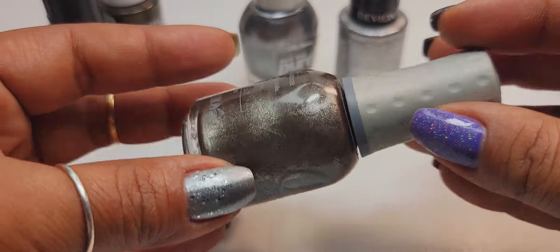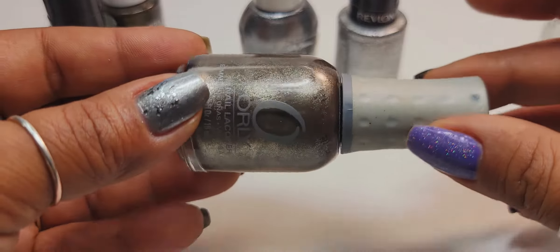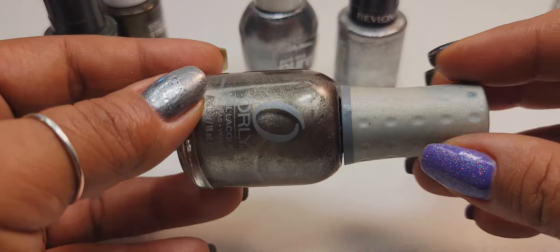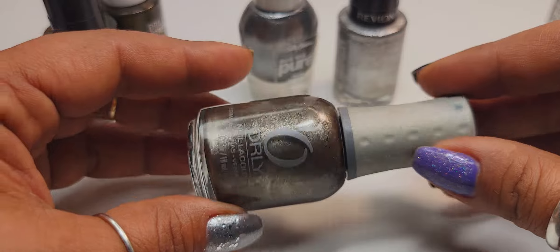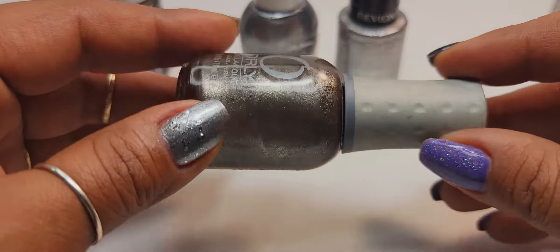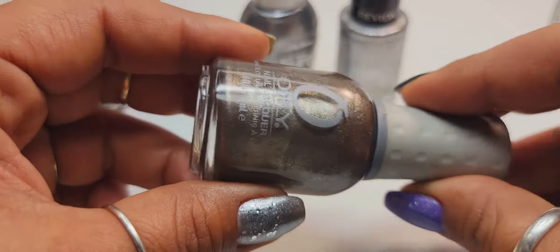Infinite Allure from Orly is not the same — it's more brown-leaning, but it is essentially gray. That's also a really great option for the fall. I just brought out Sea Girl because I haven't worn it in a while. I wore Infinite Allure from Orly last year, so I want to give my Sea Girl a little bit of love this year — it's been a while since I've brought it out.